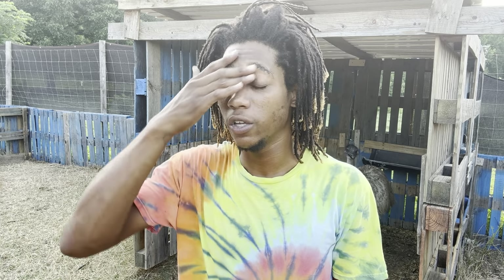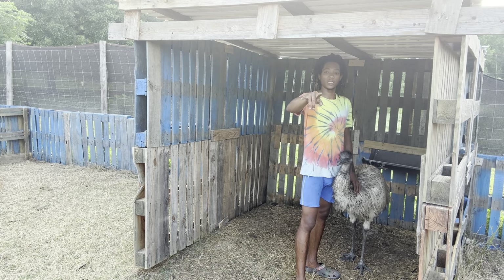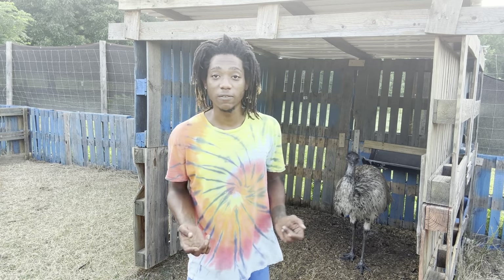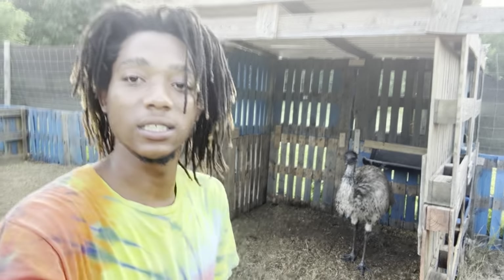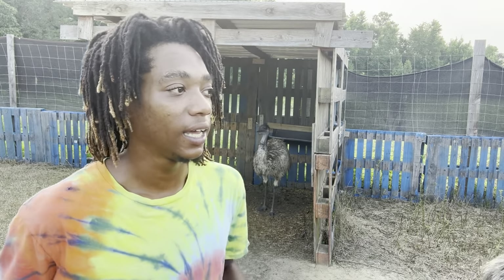Besides the enclosure size, emu need companionship. You can be an emu's companion, but they do way better together with other emu. A group of emu is called a mob. We currently have three emu in our mob — two males, one female. The males are Stanley and Schmidt, and the female is Rico. Female emu get more territorial and defensive and tend to fight. Males not as much, unless they're protecting the nest, because males sit on the nest, hatch the chicks, and raise the chicks. Stanley and Rico are really good friends. People have tried emu with goats and cows, but at the end of the day an emu needs to be with another emu. They're stressed out when they're not.